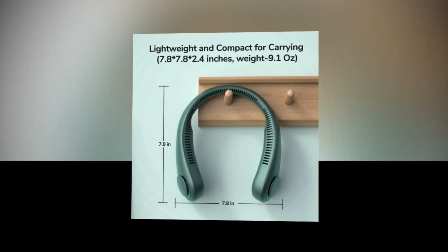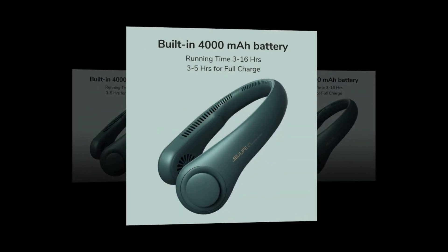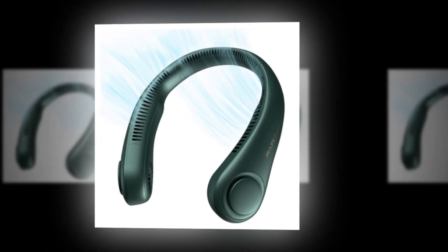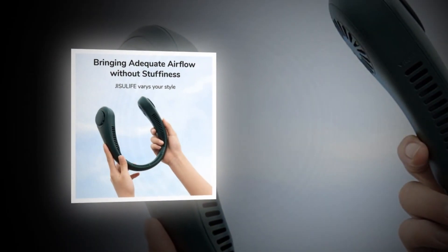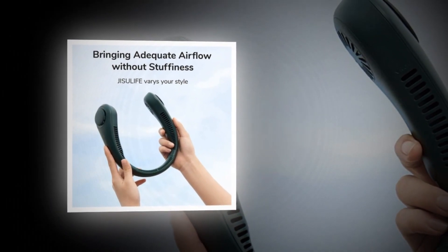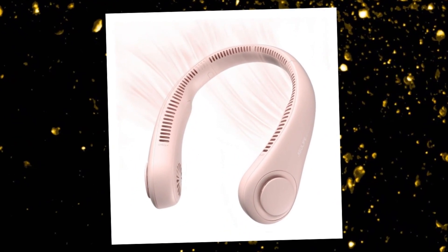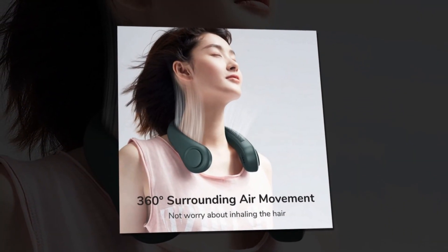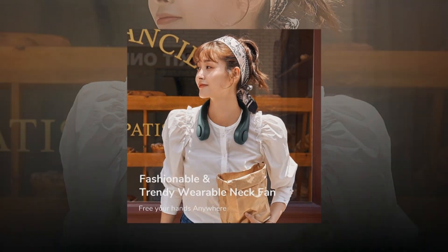Stay cool and comfortable wherever you go with the JISULIFE Portable Neck Fan. This innovative hands-free bladeless fan is a game changer in personal cooling. With a powerful 4000mAh battery, it provides hours of refreshing airflow on a single charge. The headphone design allows for easy wearing and ensures a secure fit, perfect for outdoor activities, workouts, or simply lounging at home. Choose from three adjustable speeds to customize your cooling experience. Rechargeable and USB-powered, this fan is convenient and eco-friendly.